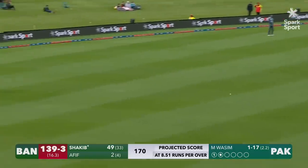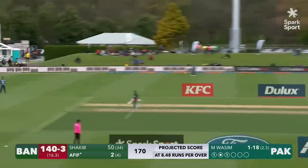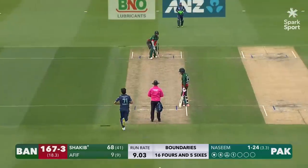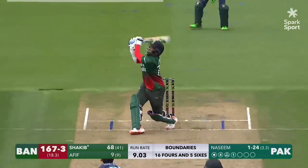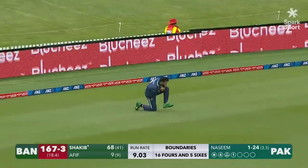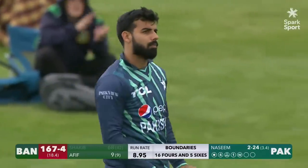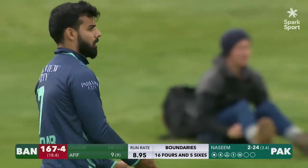That's hammered away by Shakib. That will bring up his 12th T20 International 50. Slow ball. That sounded good. He's got elevation. Has he got distance? He hasn't. Good catch. Talking about the catching — this time it's Shadab Khan.